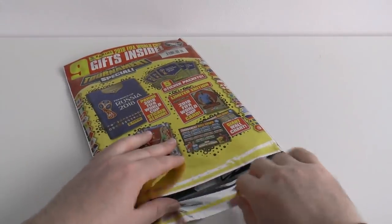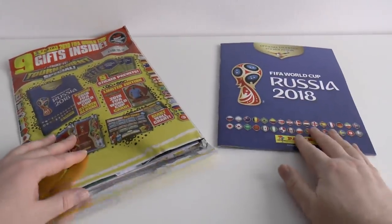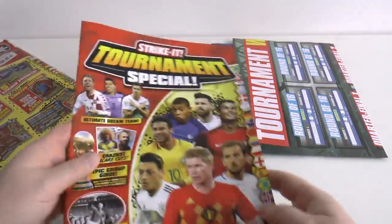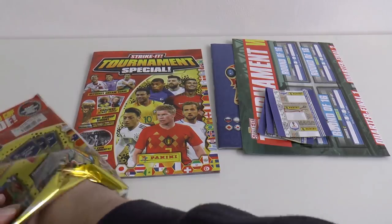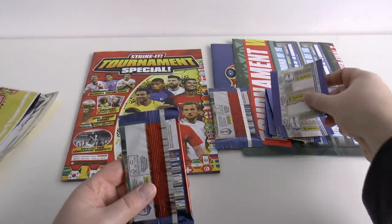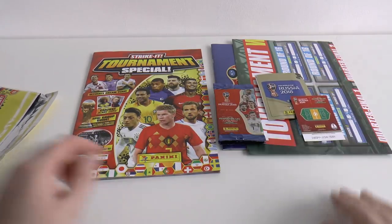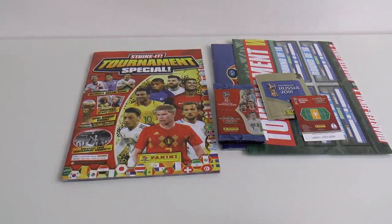Let's grab this seal off and have a look at what we get inside. We'll take out the free gift first — of course you'll all recognise the UK edition World Cup sticker album. We've got the wall chart by the looks of it. We'll have a better look at those shortly. We'll start with the magazine — there are the packs, we'll open all those promotional packs.